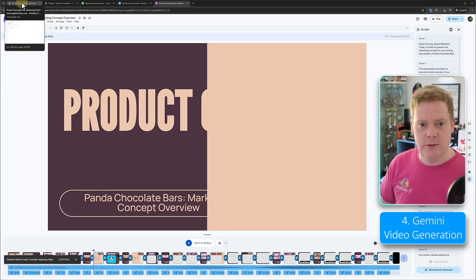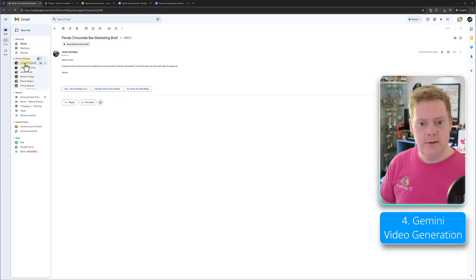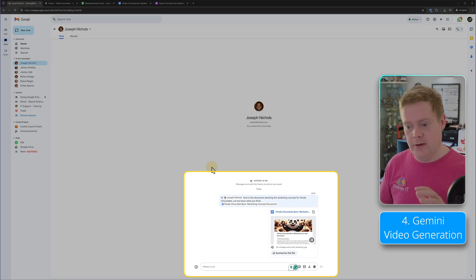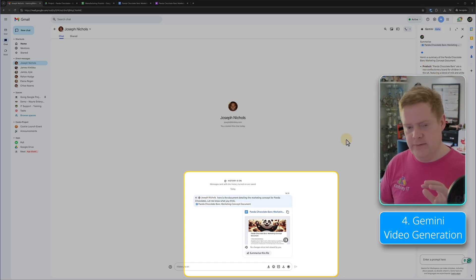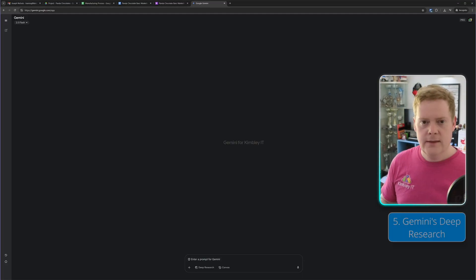At any point you can also go to Google Chat and send a message to a colleague. I've already sent one over to Joseph Nichols — who doesn't actually exist, so he'll never reply — with a link to the document. On his side he'd receive the message and have the option to use Gemini to summarize the file via the Google Chat sidebar. Of course he could also click into the document and make suggestions and edits as you normally would in Google Docs.